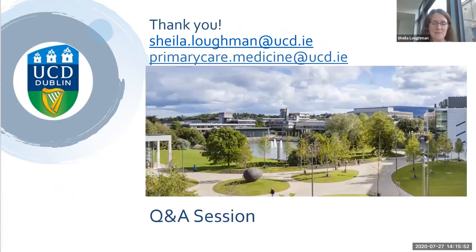That's the end of my presentation. My email is sheila.lockman@ucd.ie, and primarycare.medicine@ucd.ie will reach our administrator Sinead. Either of us will be happy to help with any questions you might have. Thank you.